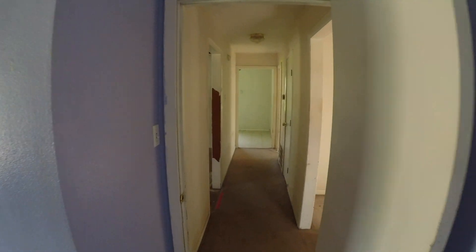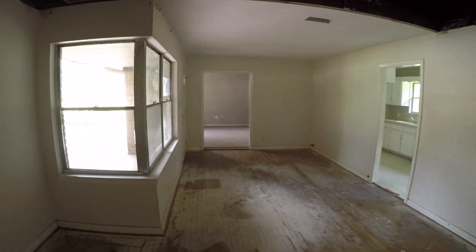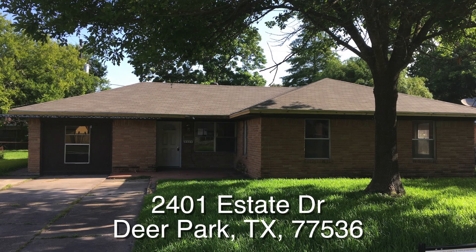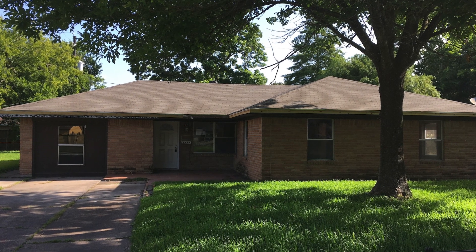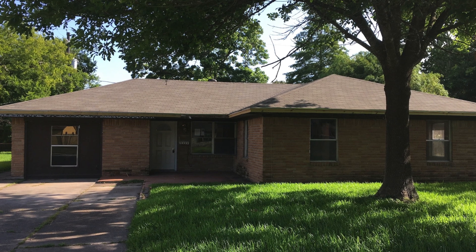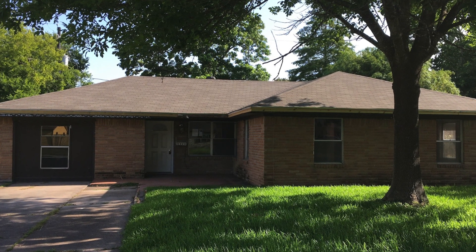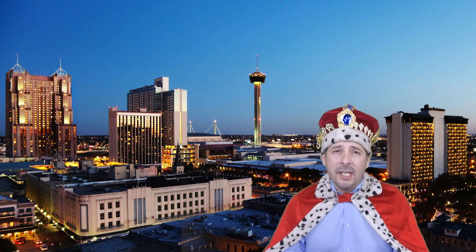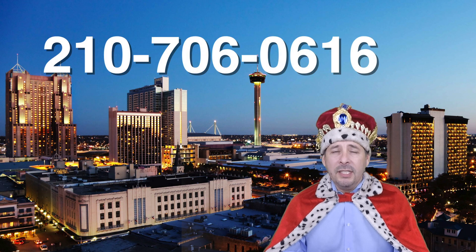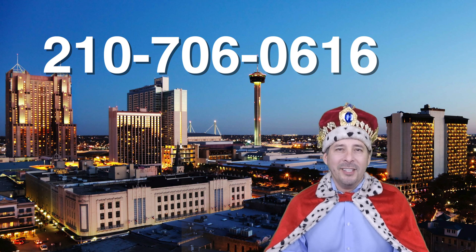So that's about it for this home. This home is eligible for HUD's $100 down payment incentive — it's a great starter home. Let me give you a summary. This is 2401 Estate Drive out in Deer Park, Texas — a charming little three-bedroom, one-bath home that does need some work, but it is eligible for HUD's $100 down payment incentive. It's listed right now for only $110,000. If you're interested or have any questions, please call me at 210-706-0616. My name is Jonathan — I am the HUD King, and I want to help you find your castle.